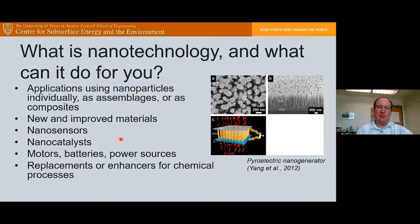These include really cool things like nanosensors, nanocatalysts, motors, batteries, and power sources. Here's an image from a paper by Yang et al. — a nanobattery that generates electricity by applying a temperature difference across it, made up of zinc oxide and indium tin oxide substrate. What I'm going to talk about today is how we can use nanotechnology as replacements or enhancers for chemicals and chemical processes, opening up possibilities for improving sustainability of upstream oil and gas and giving us new capabilities.